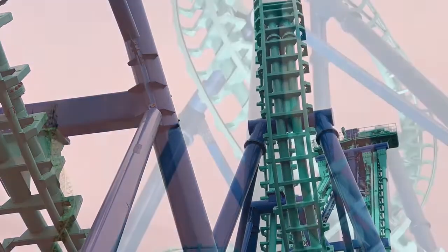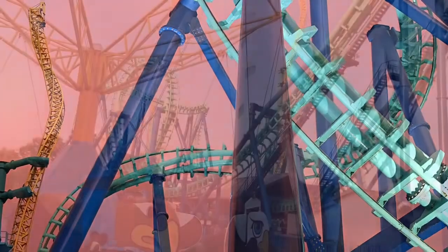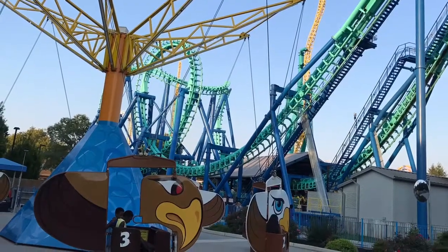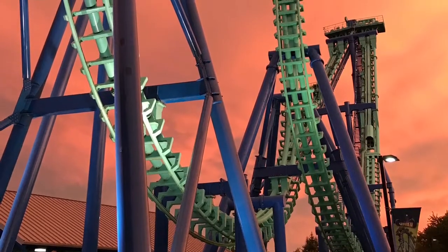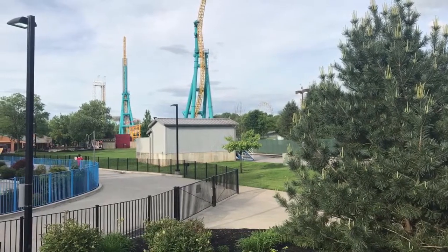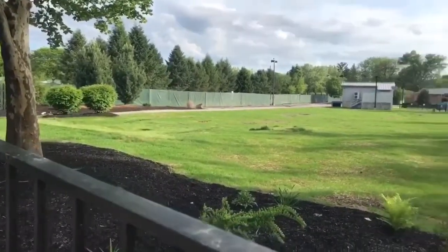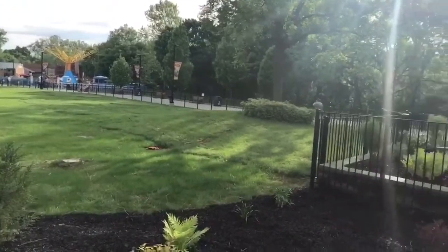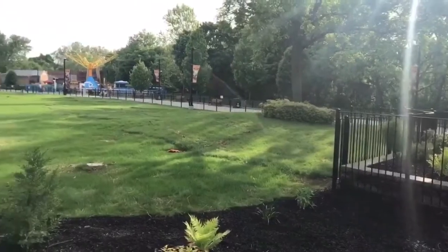We know that California's Great America had Invertigo, which is Stinger — it was relocated from California's Great America over to Dorney. So Rail Blazer is an RMC Raptor, a single rail coaster, and it is the first to ever hit the west coast. So if Dorney Park added a single rail coaster, that would be the first one to hit the east coast, which they could market pretty well.